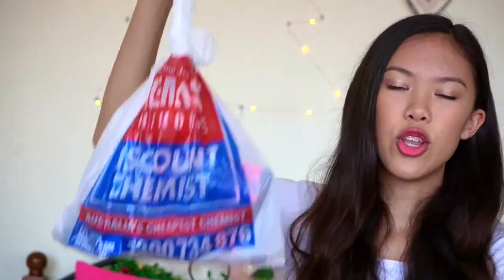I have this bag right here and it's just full of stuff from Priceline and Chemist Warehouse, and I also have a surprise box at the end that I am so excited to show you guys. This is not in any particular order — I'm just going to be picking things out at random. I'm going to show you what I got from Priceline first.